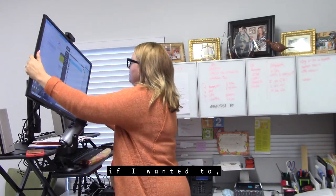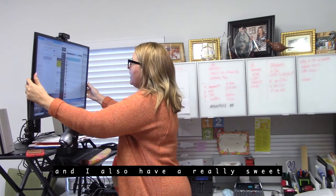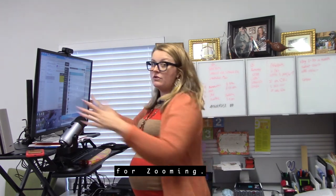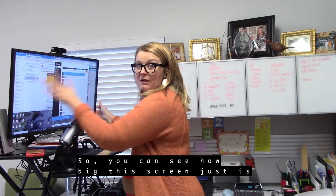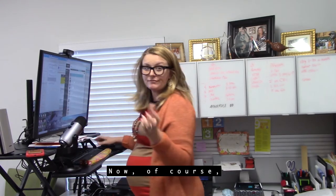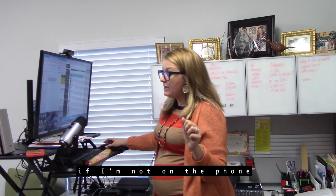I also have a really sweet Logitech HD camera for Zooming, so you can see how big this screen just is. It's really nice.